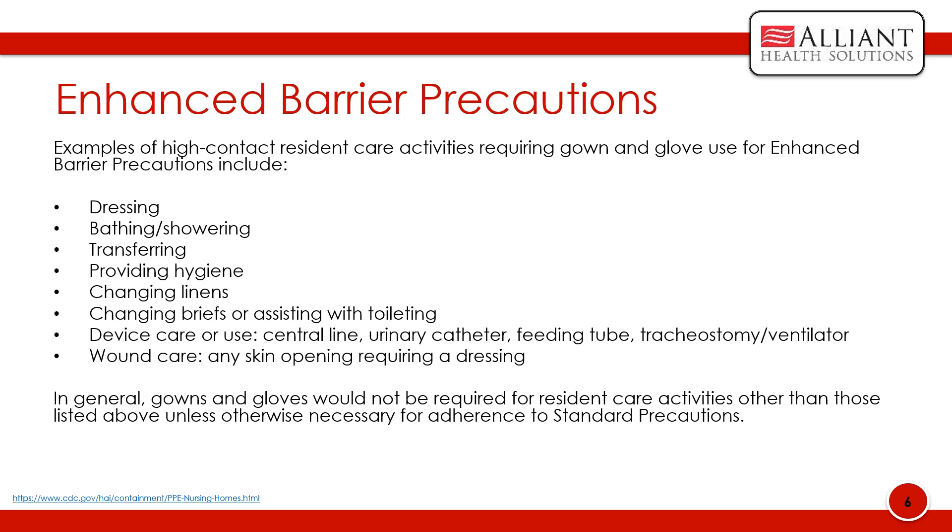In general, gowns and gloves would not be required for resident care activities other than those listed above unless otherwise necessary for adherence to standard precautions. Residents are not restricted to their rooms or limited from participation in group activities. Because enhanced barrier precautions do not impose the same activity and room placement restrictions as contact precautions, they are intended to be in place for the duration of a resident's stay in the facility, or until resolution of the wound or discontinuation of the indwelling medical device that placed them at higher risk.